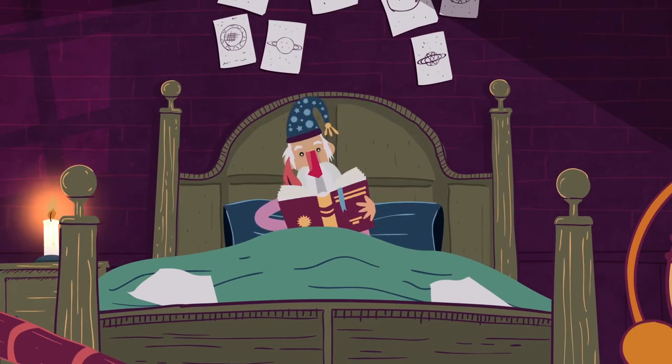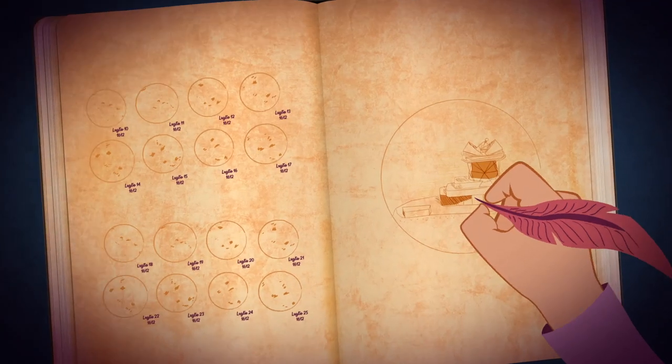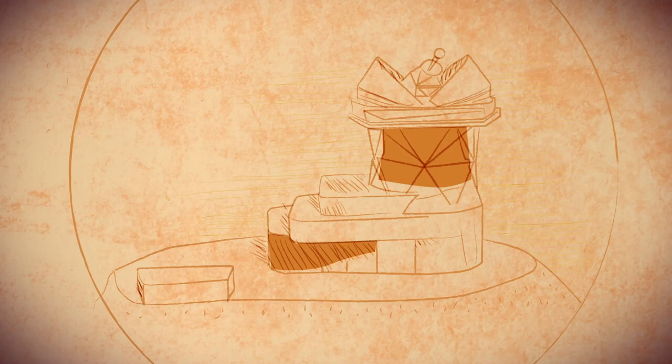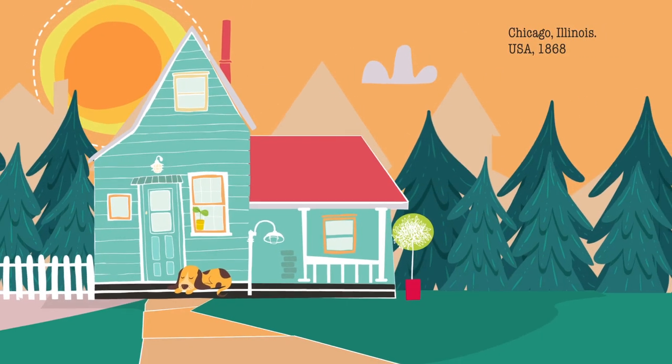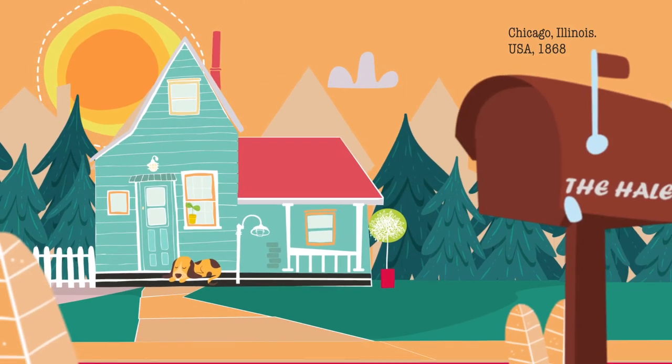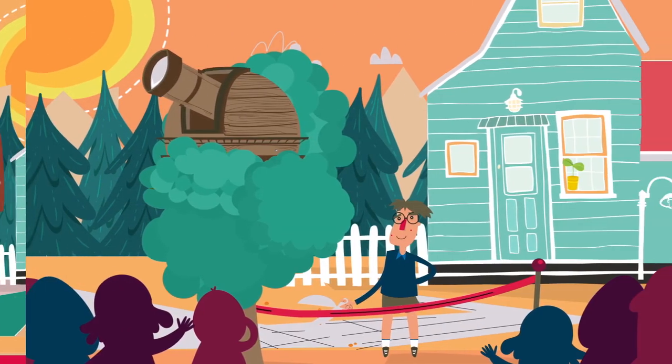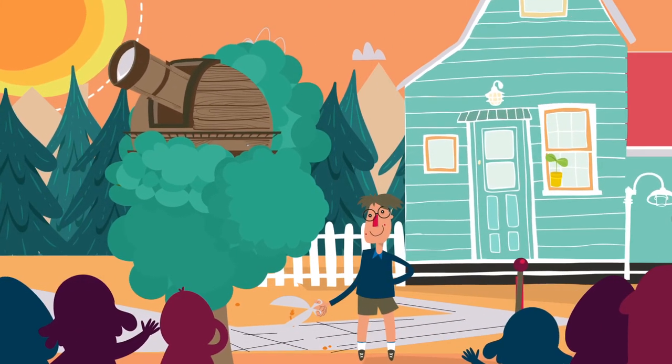Dafür hätte er ein viel größeres Teleskop und hochentwickelte Instrumente gebraucht. Leider war an ein solches Teleskop im 17. Jahrhundert nicht zu denken. 1868 wurde George Ellery Hale in Chicago geboren. Er war ein Astronom, der unser Verständnis von Sonnenflecken revolutionieren sollte.